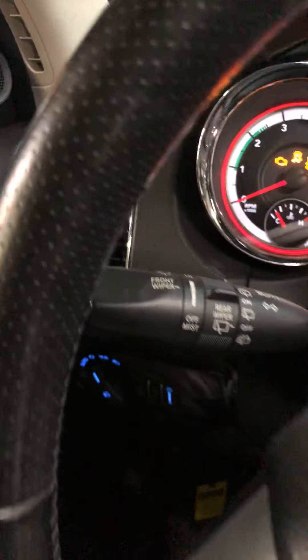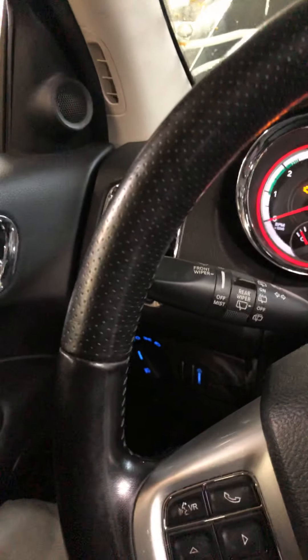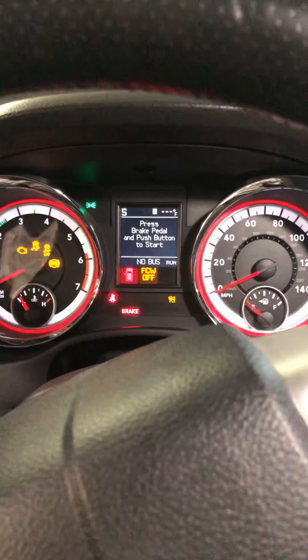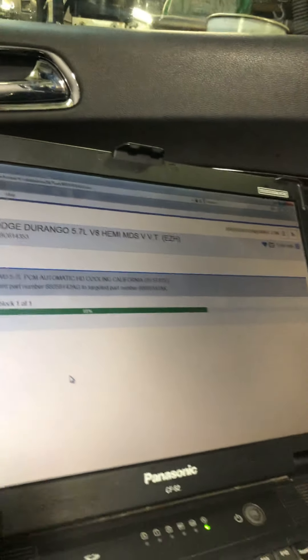Whenever you have this problem, after you check all the codes, there is a technical service bulletin for this particular car. If you have a hard shifting, or a jump on the transmission when it shifts from first to second or third to fourth, or a downshift issue or harsh feel, go online to a subscription and try to update the car.